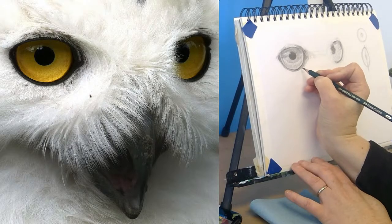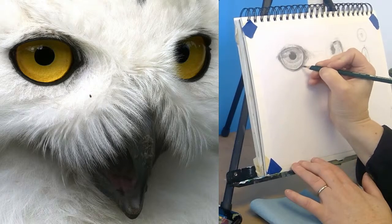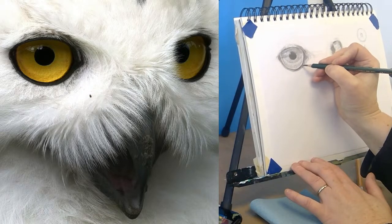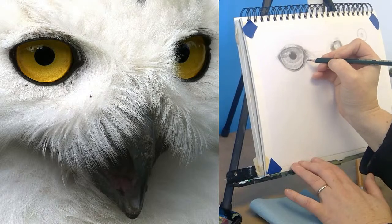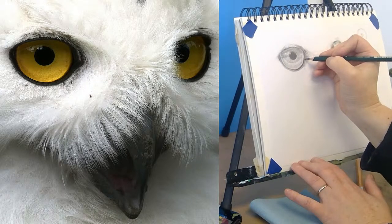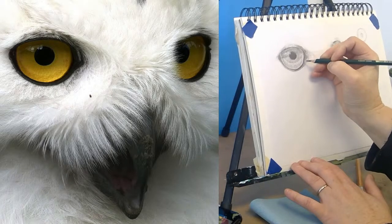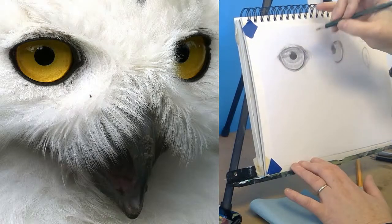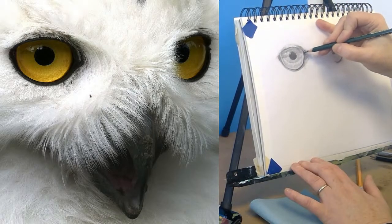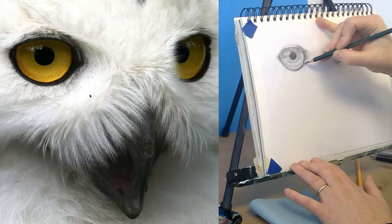I'm just going to adjust some things here that I see when I'm trying to give myself fresh eyes. Some of these forms — there really is a line on the bird here, but it's like thicker in some places and thinner in other places. Let's see that a little bit more.